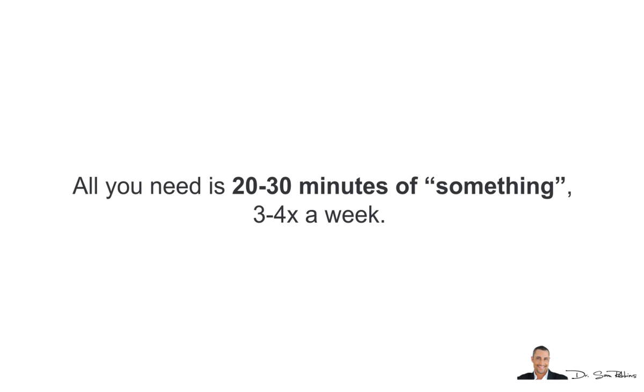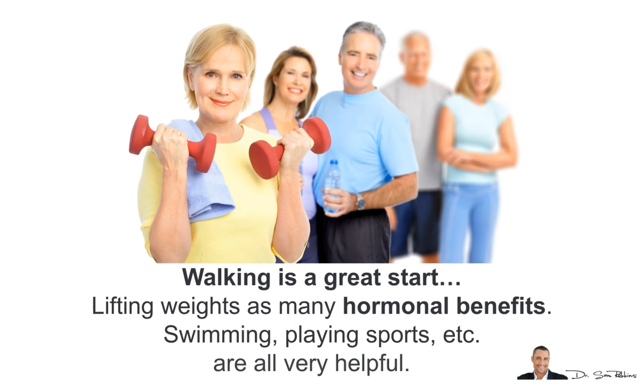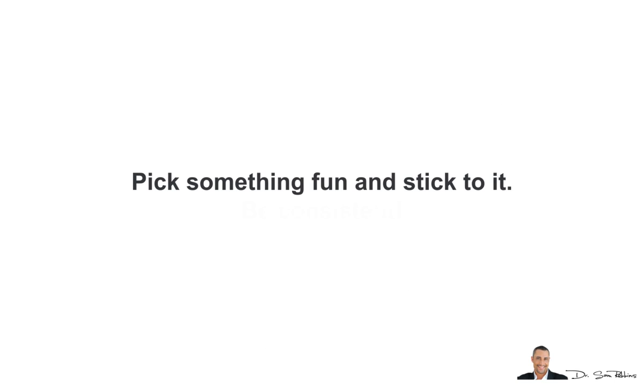Next, let's talk about exercise. All you need is about 20-30 minutes of something, 3-4 times a week. Walking is great to start with. Lifting weights has many hormonal benefits, as does swimming, playing sports, and so forth. Pick something fun and stick to it.